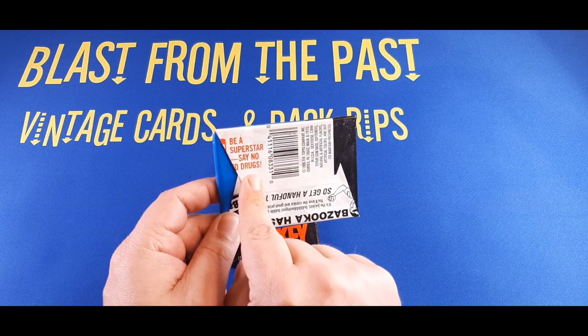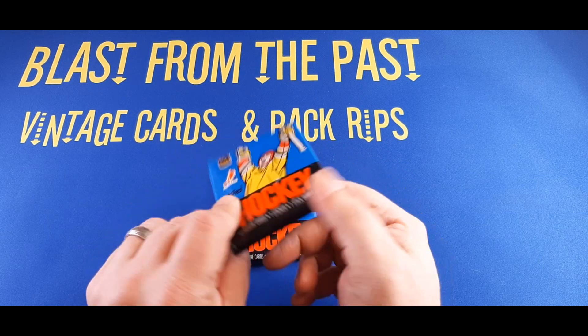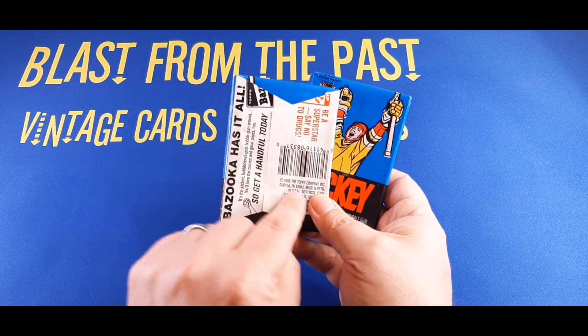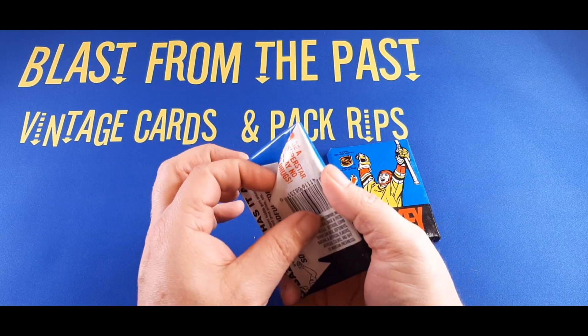Say no to drugs, kids. That's important. On the back, Bazooka has it all. Get a handle on it today. That was the marketing material back in 1988. 1988 Topps Company. Will these packs produce? I don't know. Let's find out.